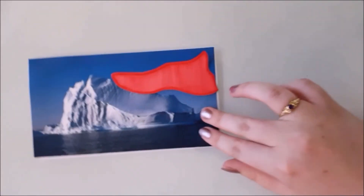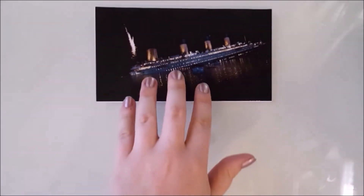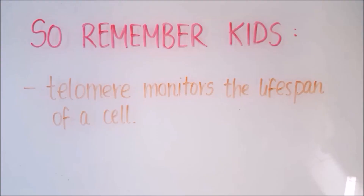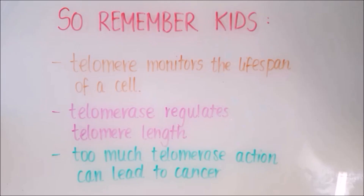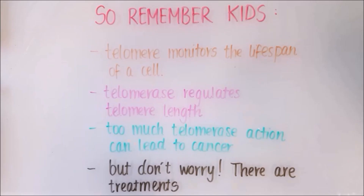With all the advancements in cancer research and treatment, we're developing more and more icebergs to help us sink more Titanics in the future. So remember: telomeres monitor the lifespan of a cell, telomerase regulates telomere length, too much telomerase gives you cancer — but don't worry, there are treatments that will help.